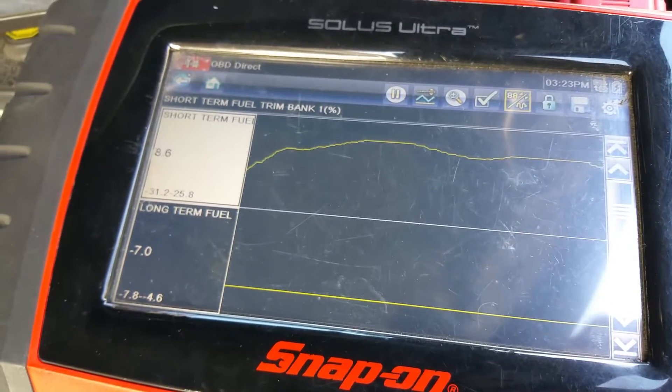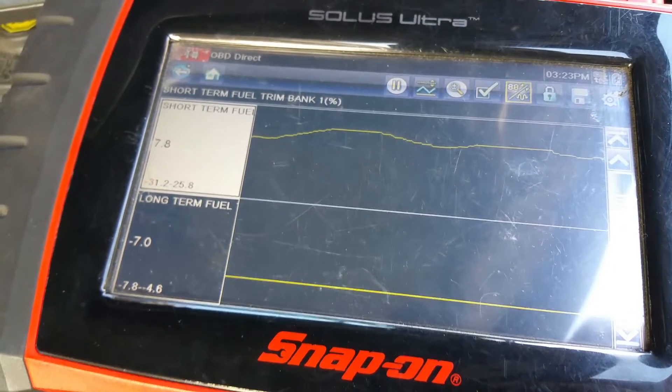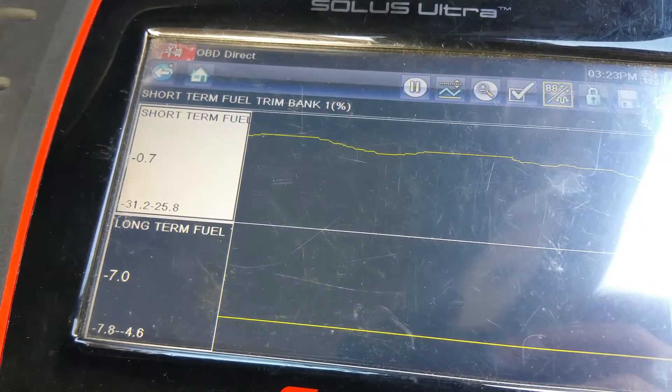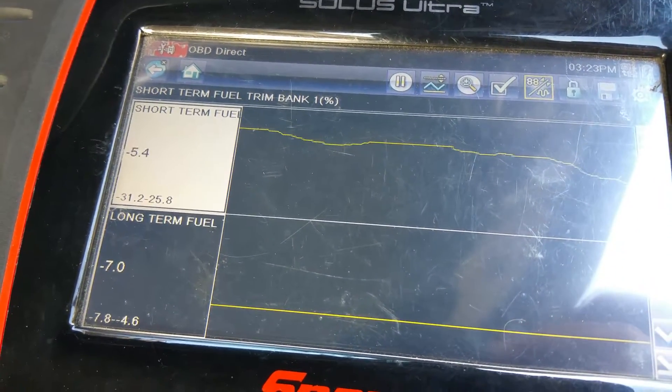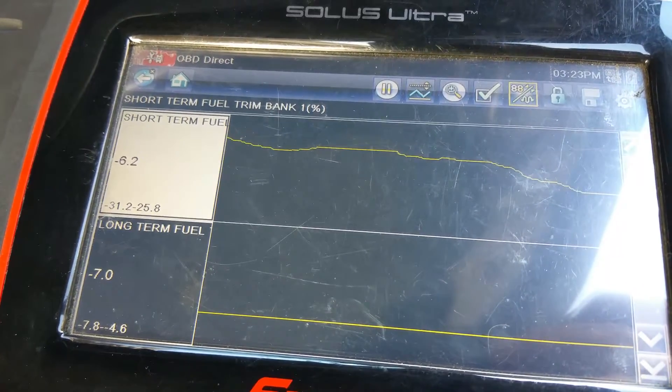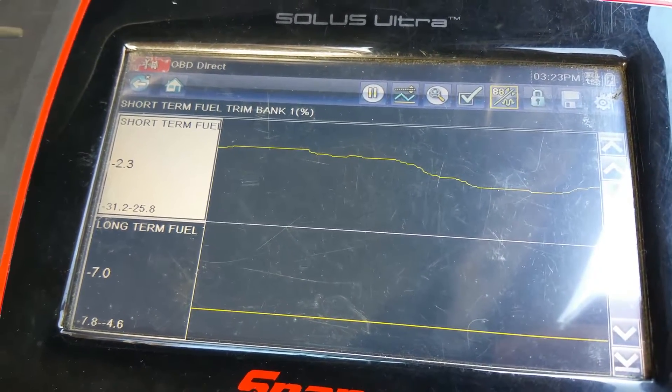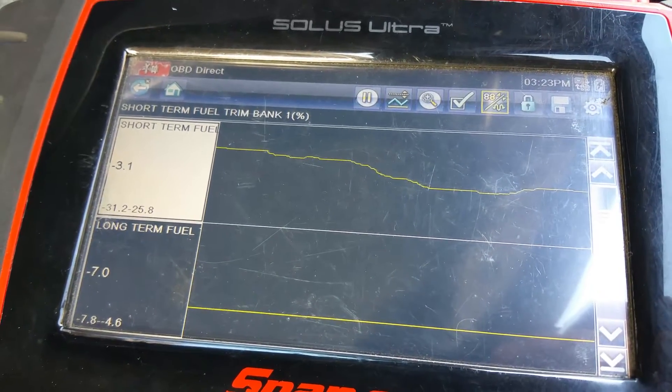I'm going to show you how short and long-term fuel trims work on a car. The number you're seeing on the short-term is always going to jump around. A negative number means it's taking away fuel, and a positive number means it's adding a certain amount of fuel.